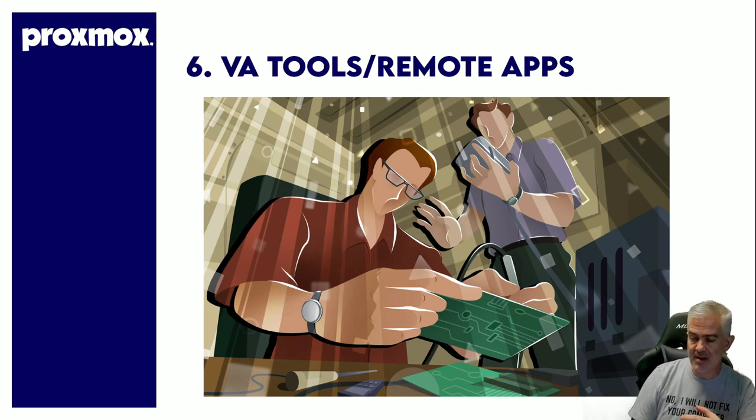It makes it very easy for VAs to remote in, and once they remote in — given the username and password — it gives them access to certain VMs inside Proxmox.